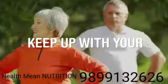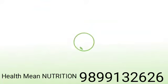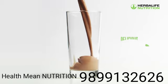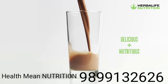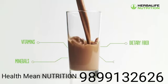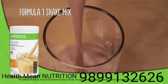Herbalife brings to you Formula One nutritional shake mix — a great tasting shake specifically formulated with quality soy protein isolate as a nutritional food product, packed with vitamins and minerals along with dietary fiber. It provides the desired protein and nutrition without excess fat and calories.